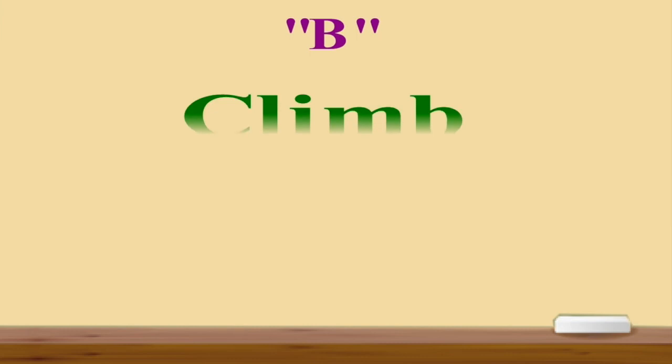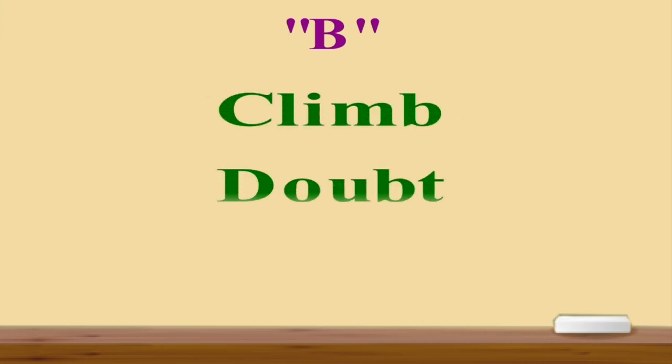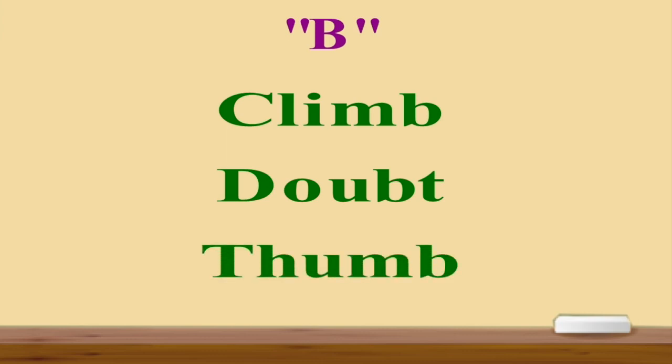in the word 'climb', we don't pronounce that last letter B. So these letters are a lot. Let's look through them turn by turn. And our first letter is B. Look at these words. The first one: climb. As you can see, in the word 'climb' I'm not pronouncing the last letter B. It's not 'clim-b', but it's 'climb'.